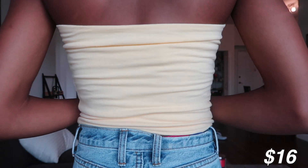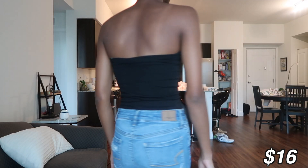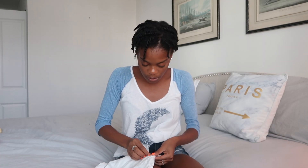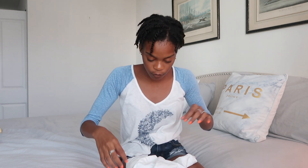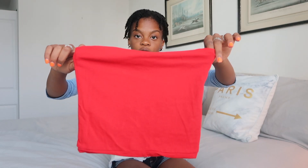The first things I got from Brandy Melville are a bunch of tube tops. I got this yellow one — yellow is very flattering on my skin so I had to cop it. Next is this black tube top; I have one but it's not as high quality so I copped this one too. I've also been wanting this white tube top for a while — wish me luck keeping it clean. The next tube top is this bright red one, really cute and fun.